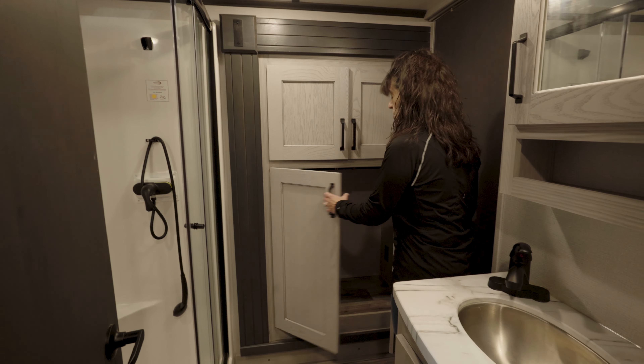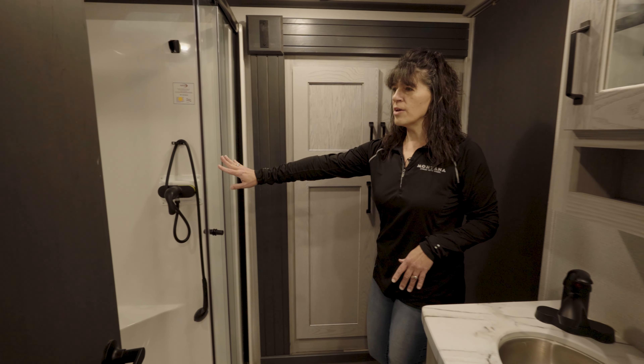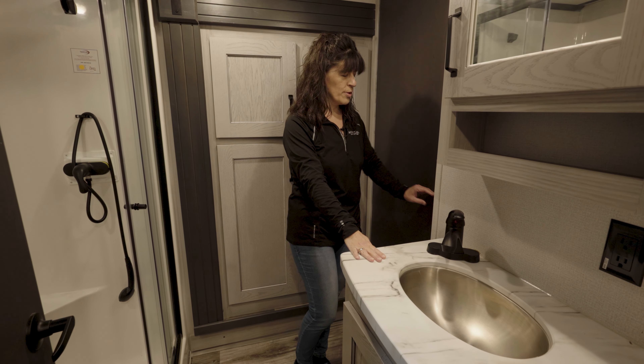The bathroom is going to have a washer and dryer prep or just a crazy amount of storage. Neo angled shower with skylight, another max fan, a stainless steel sink, and a foot flush porcelain toilet.